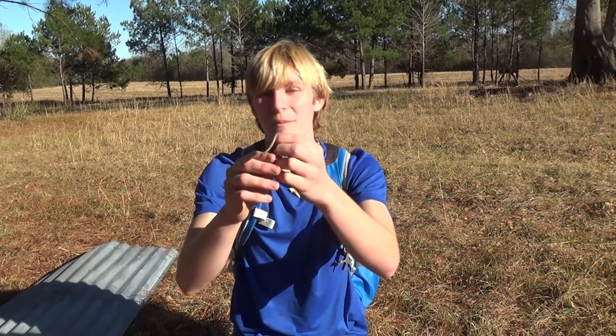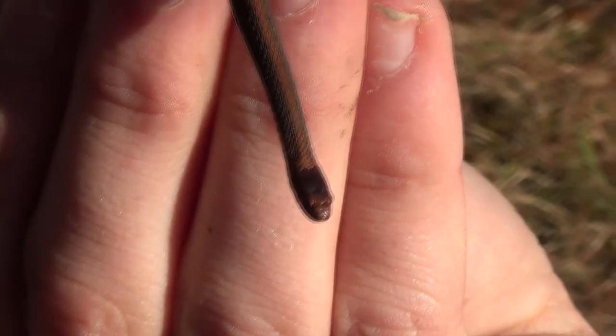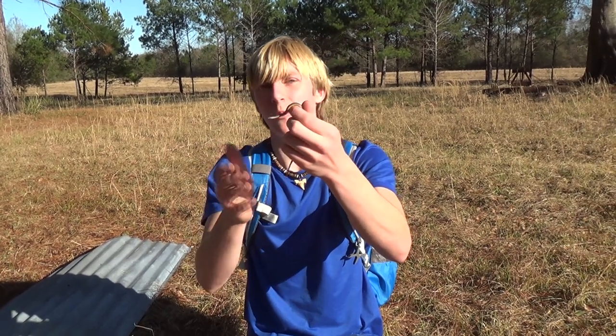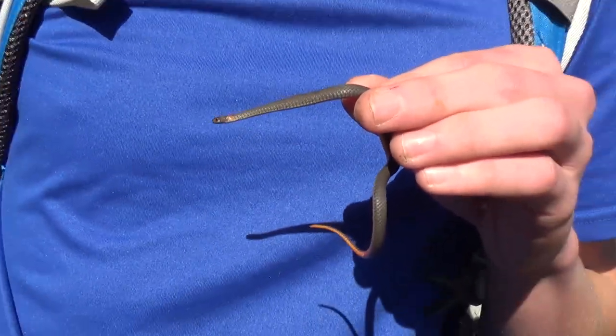Now if you ever find a snake this small, you automatically know it's going to be non-venomous because even newborn cottonmouths and copperheads are not this small. This is a tiny snake and this is full grown for a red-bellied snake. One thing I want to talk about is called a regional variant. This red-bellied snake will look very different than ones in books because the ones in books are mostly northern red-bellied snakes. Down here in the south it's got that red band across the top and a more yellowish-orange color. That's a regional variant — it's still a red-bellied snake, but they vary in color and pattern depending on where they live, which is pretty cool.